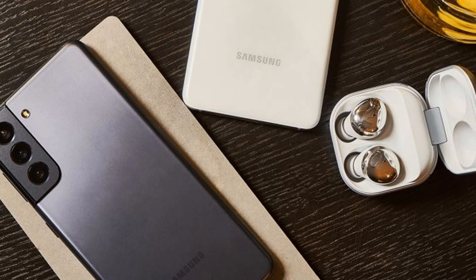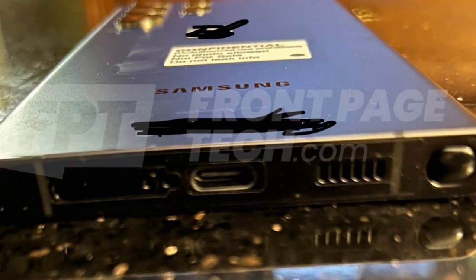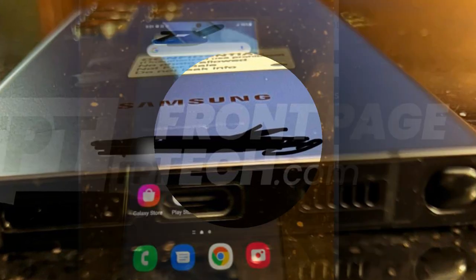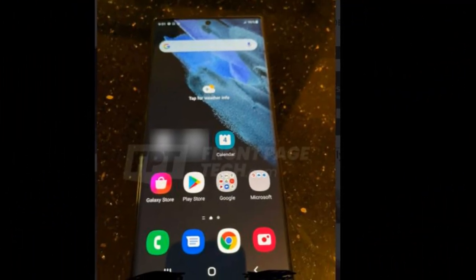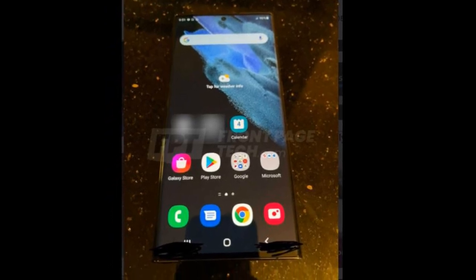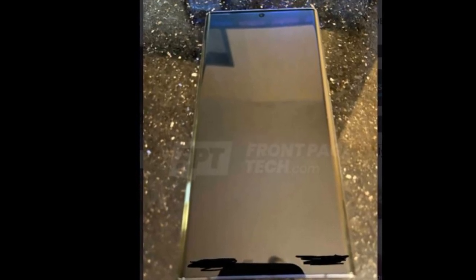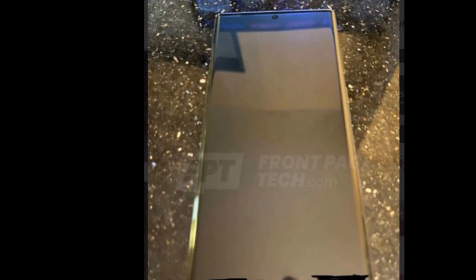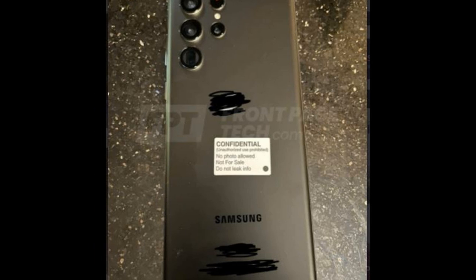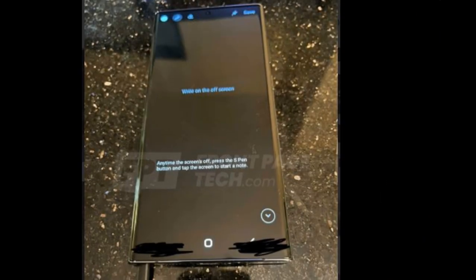A recent report claims the standard Galaxy S22 will have a 6.06-inch display. It's unclear what size the Galaxy S22 Plus will be, but like the S22, it's rumored to have a smaller battery than its predecessor, which could certainly point to a smaller display. Samsung is rumored to deliver one very important upgrade to its base-level Galaxy S22 models in the form of a new camera sensor. Instead of a primary 12MP camera yet again, the S22 and S22 Plus are both expected to have a 50MP Samsung GN5 sensor for the primary camera.